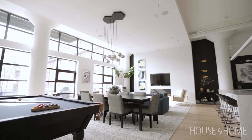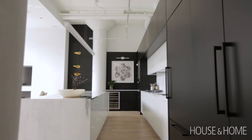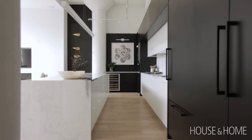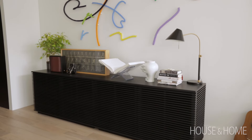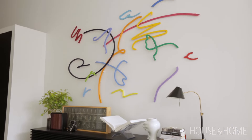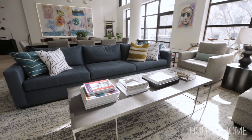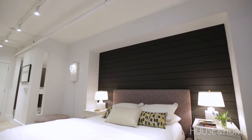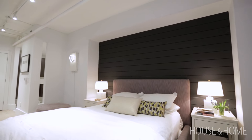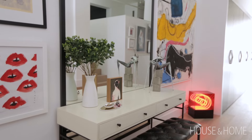This loft came available in the same building that we had been living in, and I think what initially drew us to the space was just the sheer size of the unit. It's 2,450 square feet with 14-foot ceilings, so it was an amazing canvas to work with. Everything is oversized and really well done and solid. This building is an older building converted in the mid-90s, and many of the units are in their original condition, so it was a great opportunity to put our stamp on this really fantastic unit.